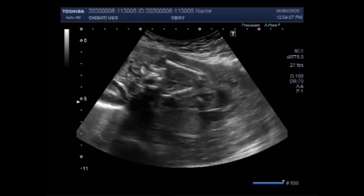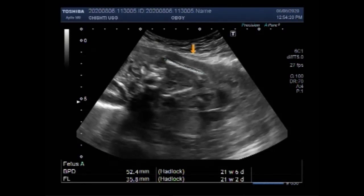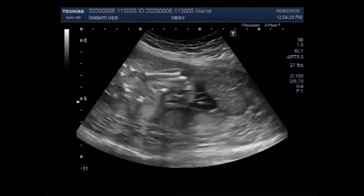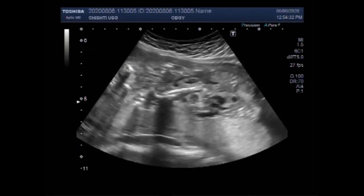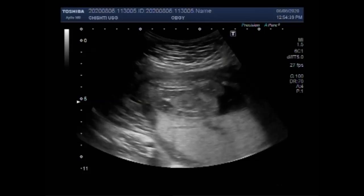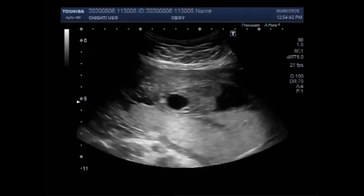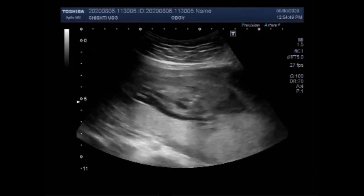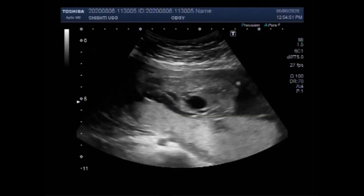Now you can see both femurs of the fetus. And throughout the video, you must have noticed the amniotic fluid is grossly decreased — that is oligohydramnios. Oligohydramnios refers to amniotic fluid volume that is less than expected for gestational age. It is typically diagnosed by ultrasound examination and may be described qualitatively as reduced amniotic fluid volume, or quantitatively as an amniotic fluid index equal to less than 5 cm, or single deepest pocket less than 2 cm.